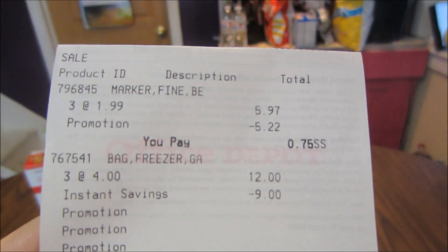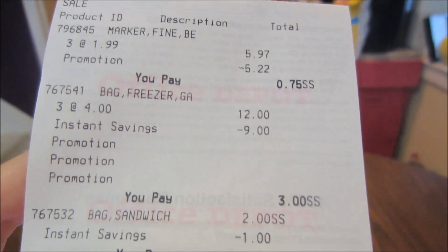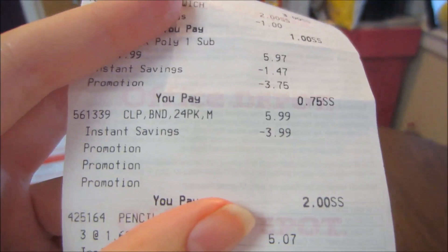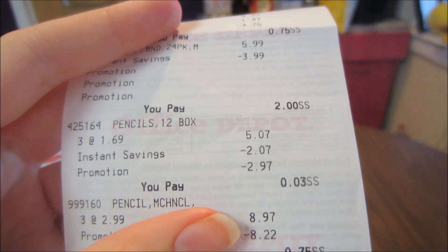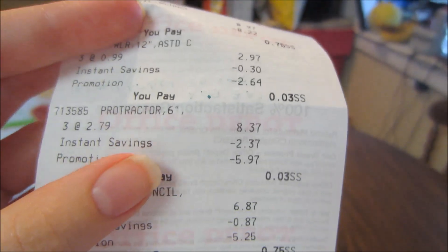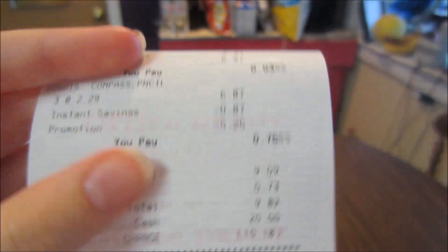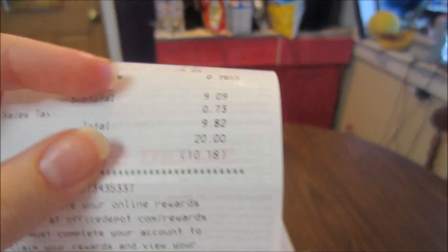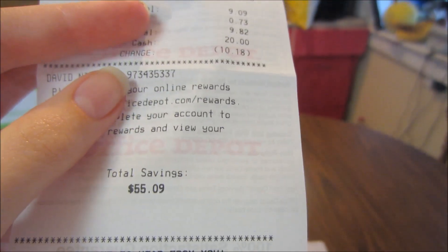So as you guys can see, up at the top those were the Sharpie markers, then the freezer bags, the sandwich bags, and the one-subject notebooks. Down here were the binder clips, the wood pencils, mechanical pencils, the rulers, and the protractors, compass, and pencil. My subtotal was $9.09, and after tax I paid $9.82 and saved $55.09.